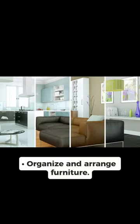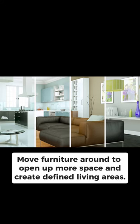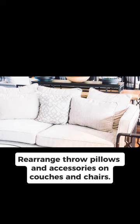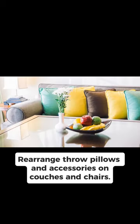Organize and arrange furniture. Move furniture around to open up more space and create defined living areas. Rearrange throw pillows and accessories on couches and chairs.